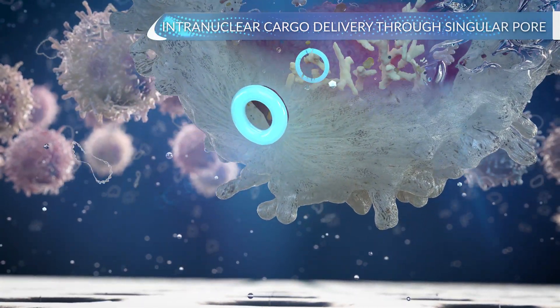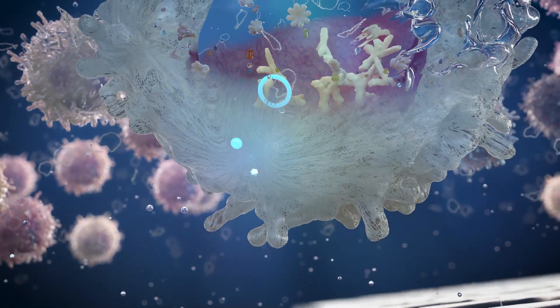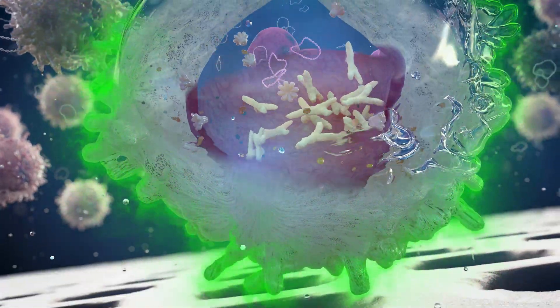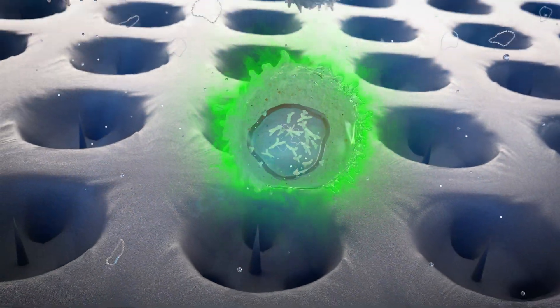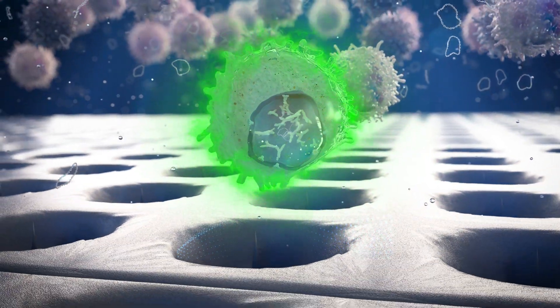This enables the achievement of both high cellular viability and delivery efficiency, resulting in transfection performance that exceeds the leading ex vivo solution, electroporation, by more than four-fold.